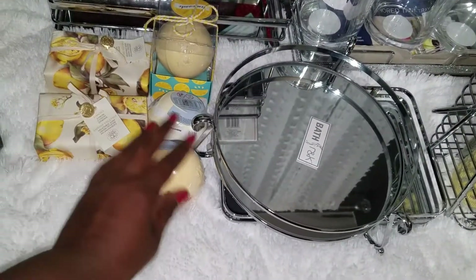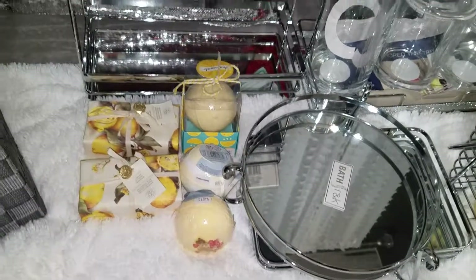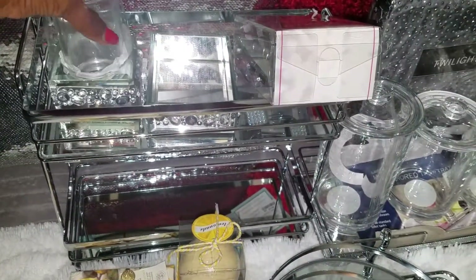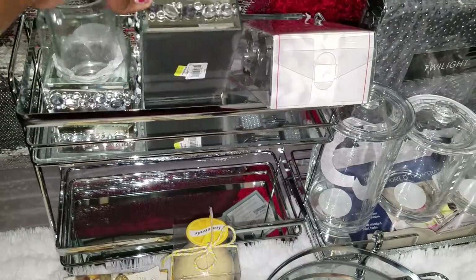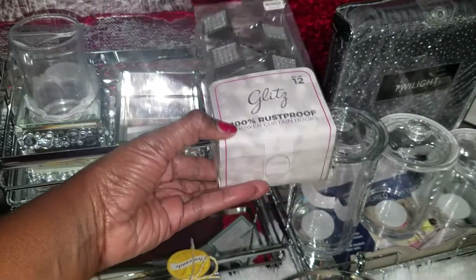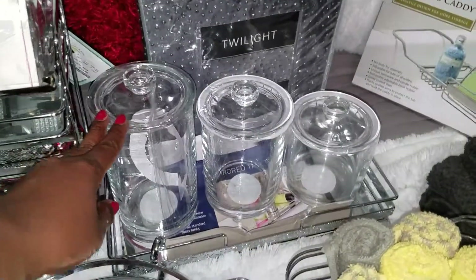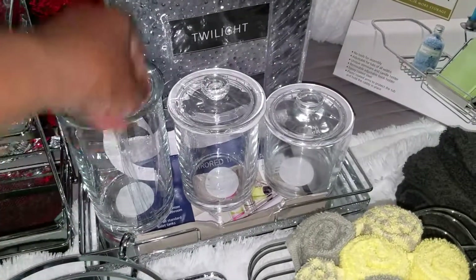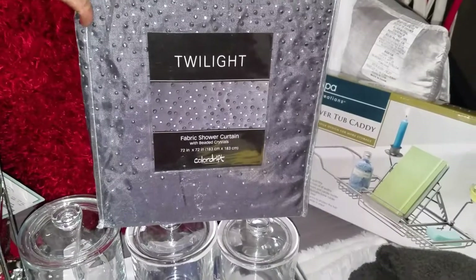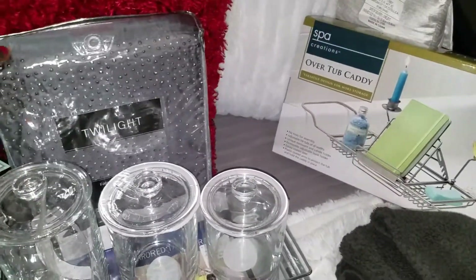The accessories are going in the guest bathroom — the colors in there are yellow and gray. These two items came from Bed Bath & Beyond, about $7.99 each. The shower hooks came from Bed Bath & Beyond for about $12. The canisters came from Marshall's and Home Goods, and the shower curtain for the guest bathroom came from Bed Bath & Beyond with about 20% off.